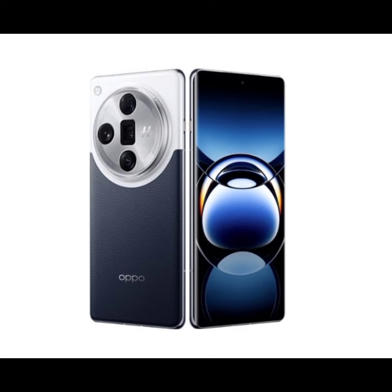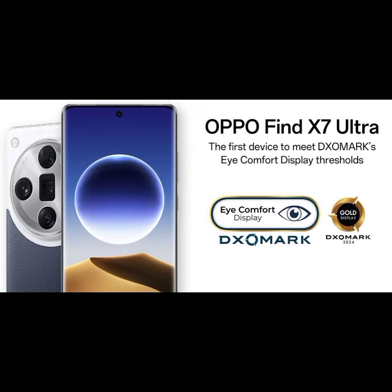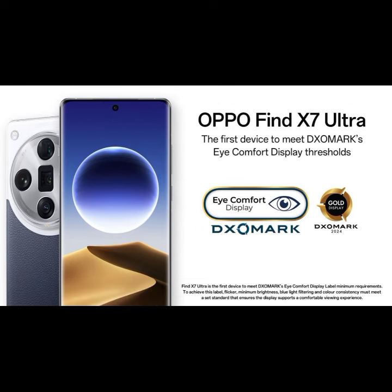The first requirement is a limit on the amount of flicker that can be perceived. DxOMark stipulates detection probability should be below 50% in default mode or with anti-flicker mode activated. Oppo Find X7 Ultra's display flicker perception probability was just 10%.